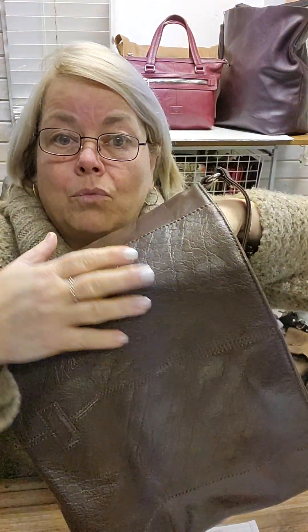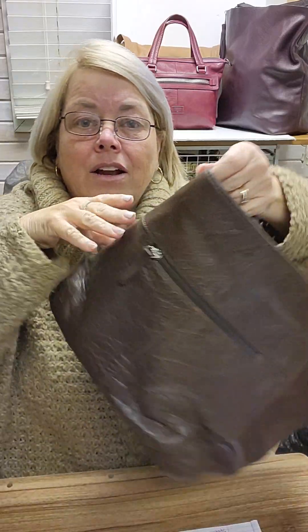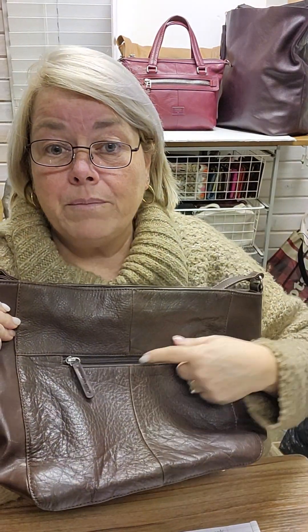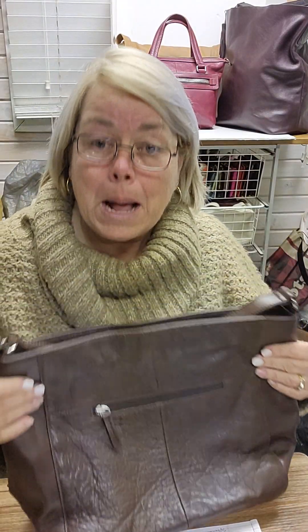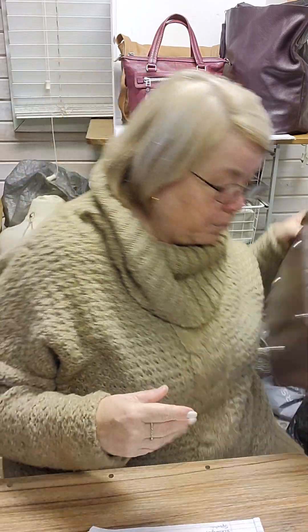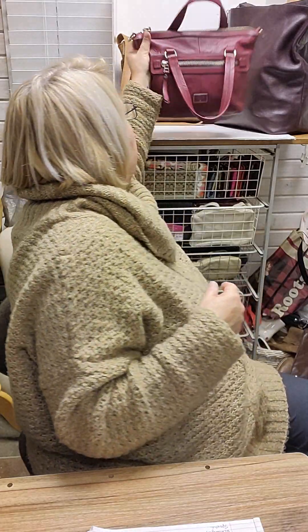Obviously these are hides, so there's no uniformity to the patterning — it's like a fingerprint. Let me bring the next bag out and we'll talk about it alongside this bag.